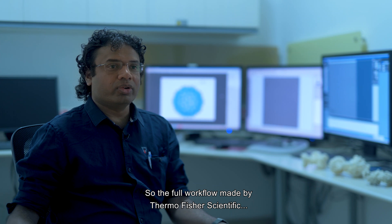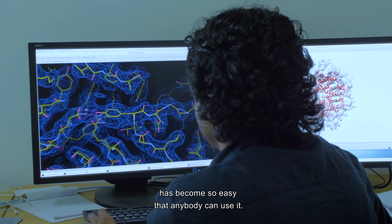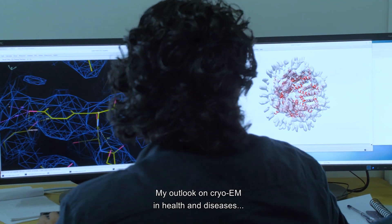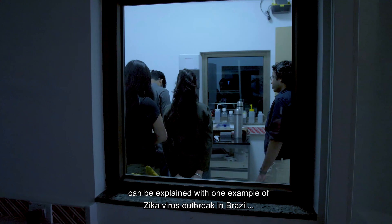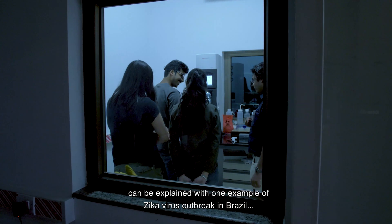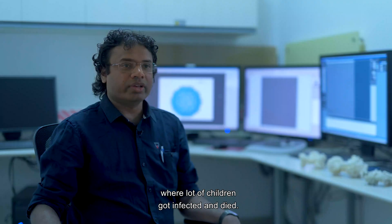The next step is again automated. So the full workflow made by Thermo Fisher Scientific has become so easy that anybody can use it. My outlook on CryoEM in health and diseases can be explained with one example of the Zika virus outbreak in Brazil where a lot of children got infected and died.